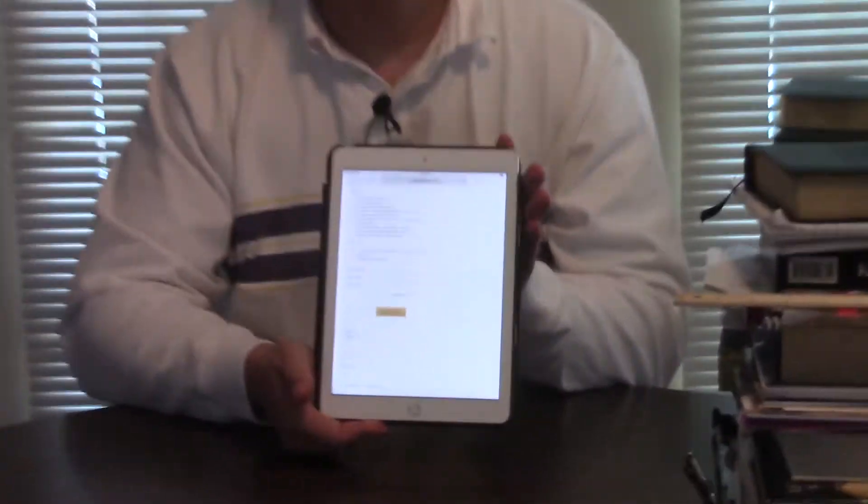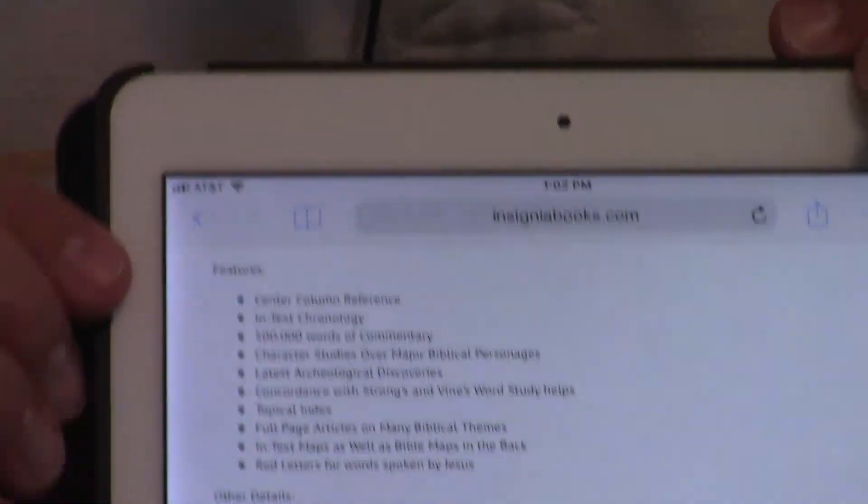So here's what happens when you pre-order. You come down to pre-order and it'll say cover material: Premium Cowhide — Montana Cowhide. You'll see it says Montana Cowhide right there.